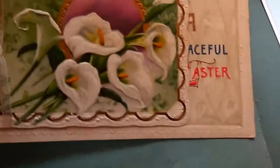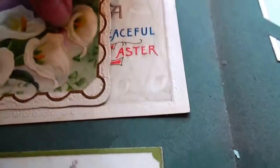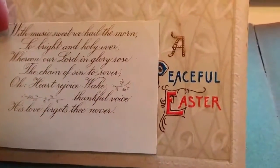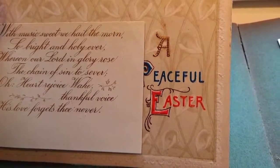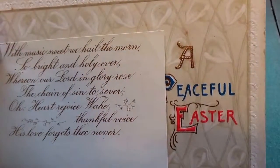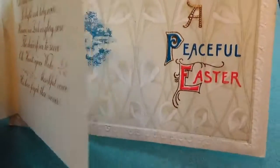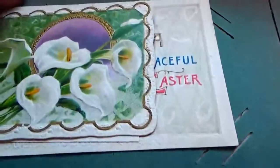Oh look at this one — this one opens up! It's got a little bow, it opens up. It says to and from, then they put a nice little message in there: 'With music sweet we hail the morn, to bright and hold ever whereon our lord in glory rose, the chain of sin to savor. Heart rejoice, wake thankful voice, his love forgot thee never.' A peaceful Easter. That's a very different card.